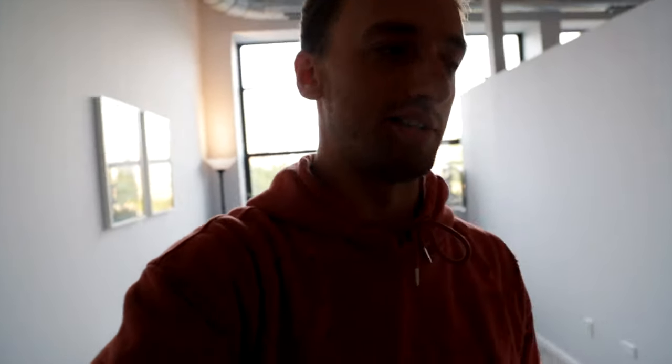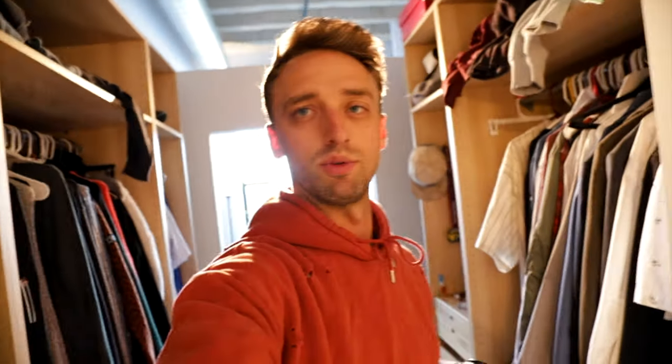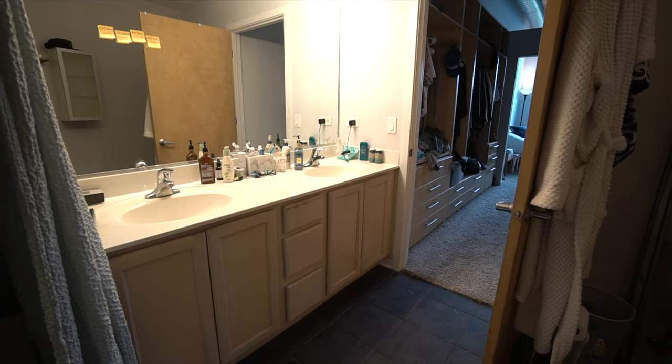We walk through the master closet and enter the master bathroom. We have a double vanity, a toilet, and a full-size bath with shower head — it's everything we need and want in a bathroom.